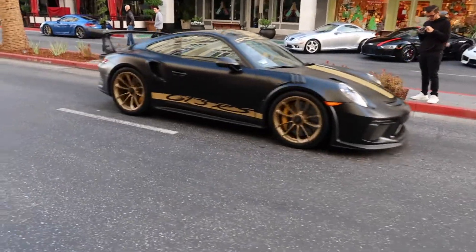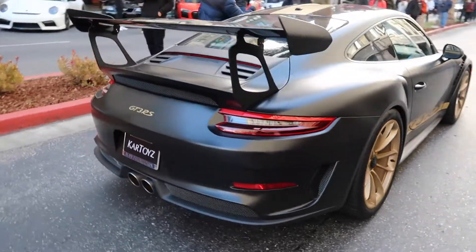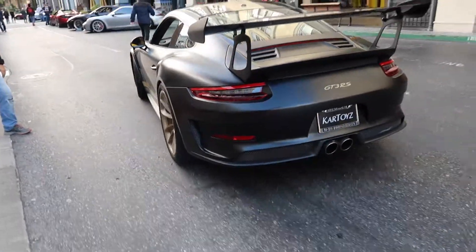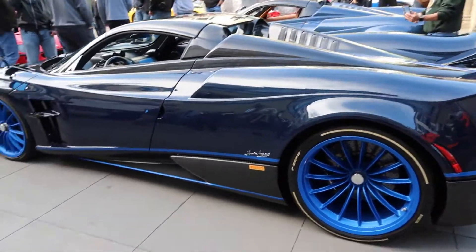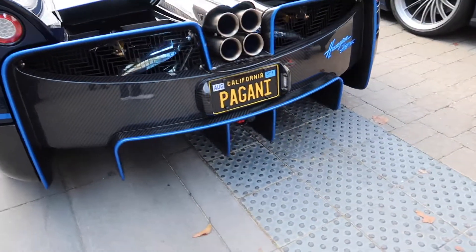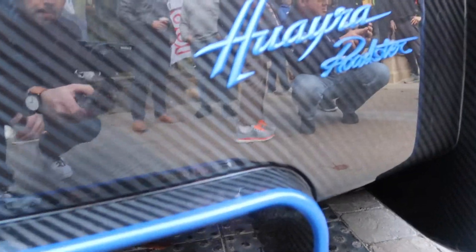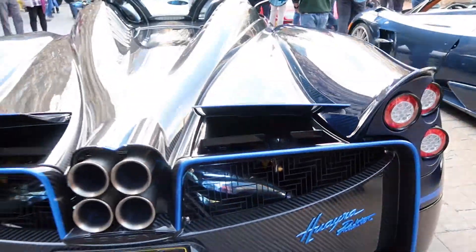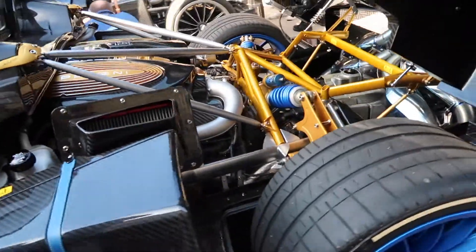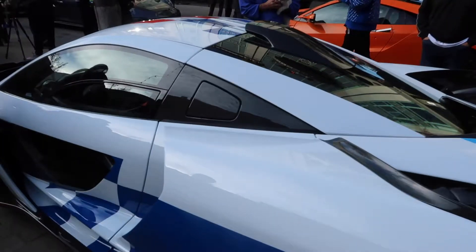GT3 RS just pulled in. Look at that color — not black or gold. Pagani. I like this car too. Brand new McLaren Senna.